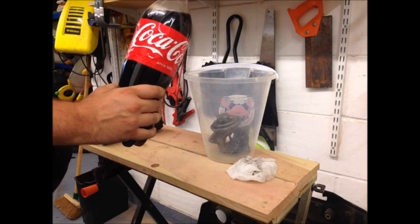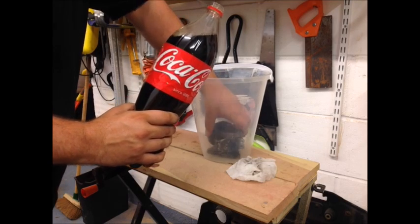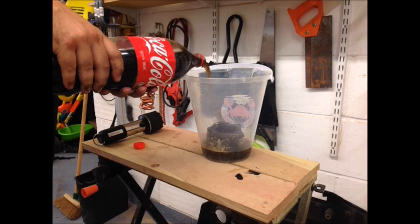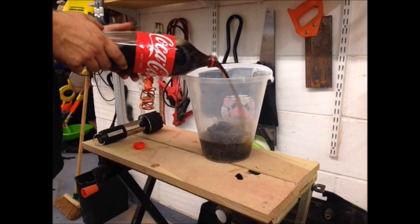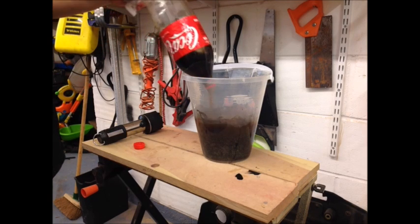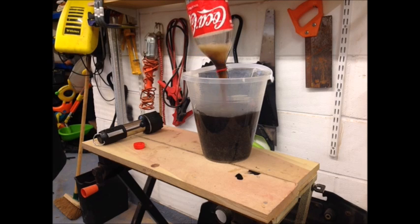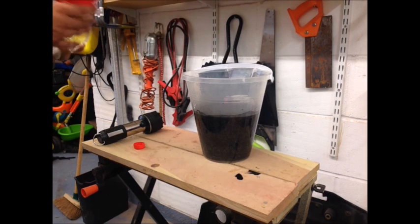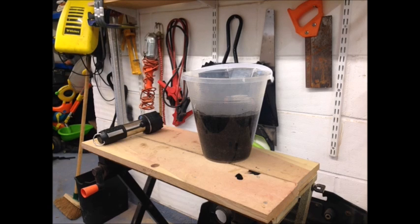So there's a lot of it. It's fizzing away nicely. I'm not going to touch it — I'll leave it 24 hours, see whether the Coke does anything, and then dry it off and see what we get afterwards. See you in 24 hours.